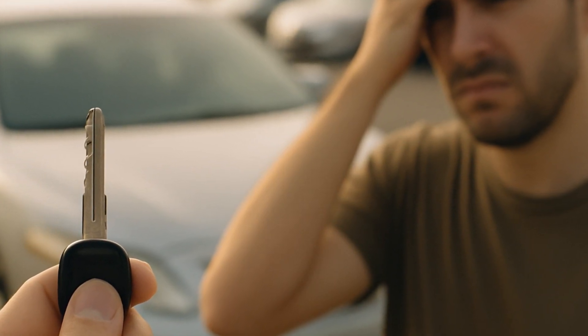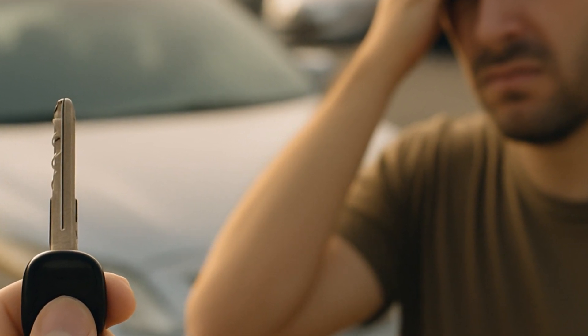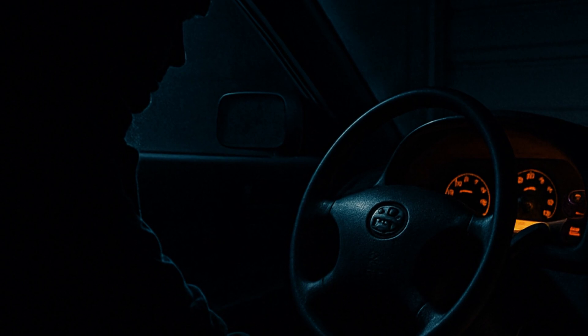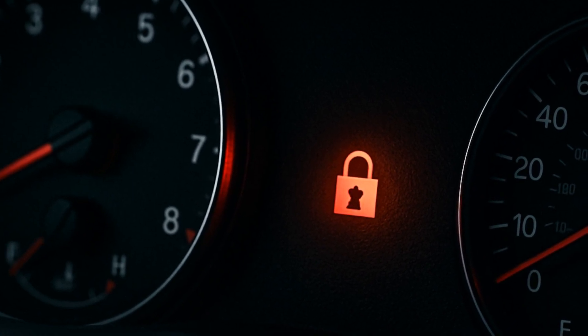Simple as that. I have a friend who bought a used Camry and the dealer only gave him a cheap copy key. Result? The car wouldn't start at all. That's the reality. No official coded key, no vroom vroom. Might sound annoying, but that's exactly what you want if a thief tries anything.